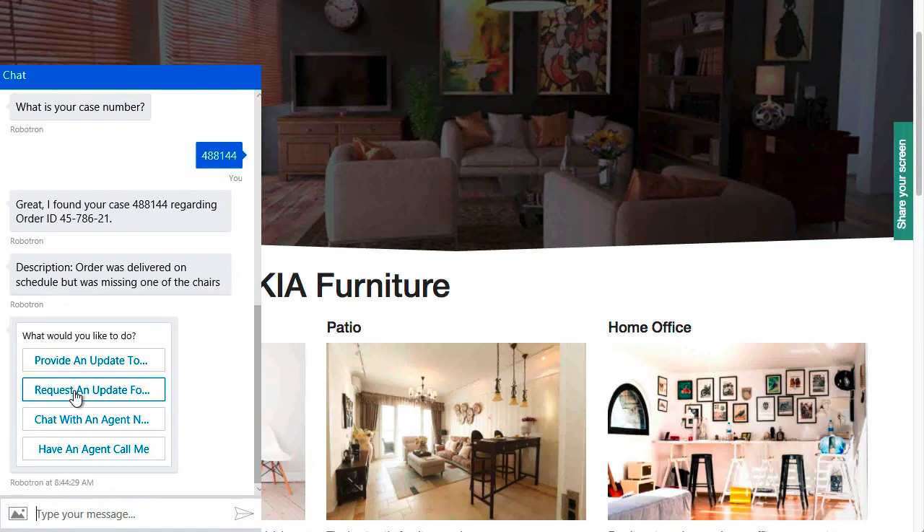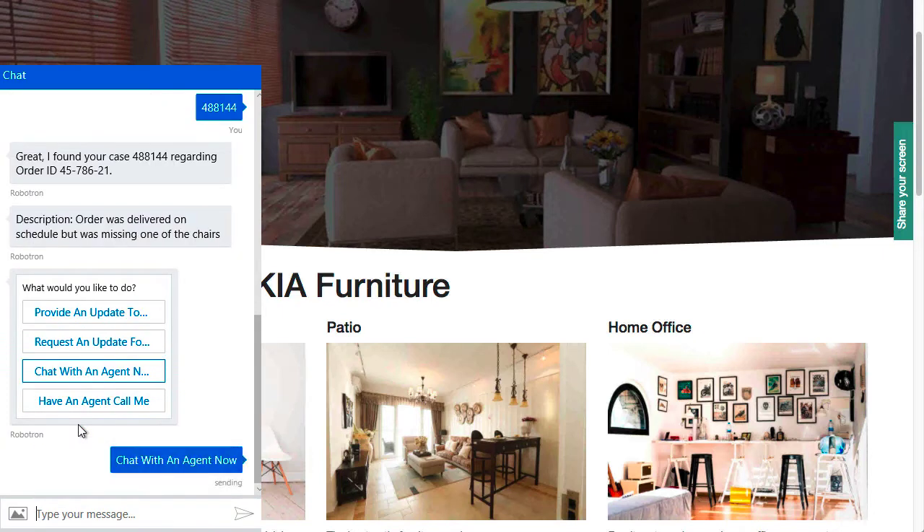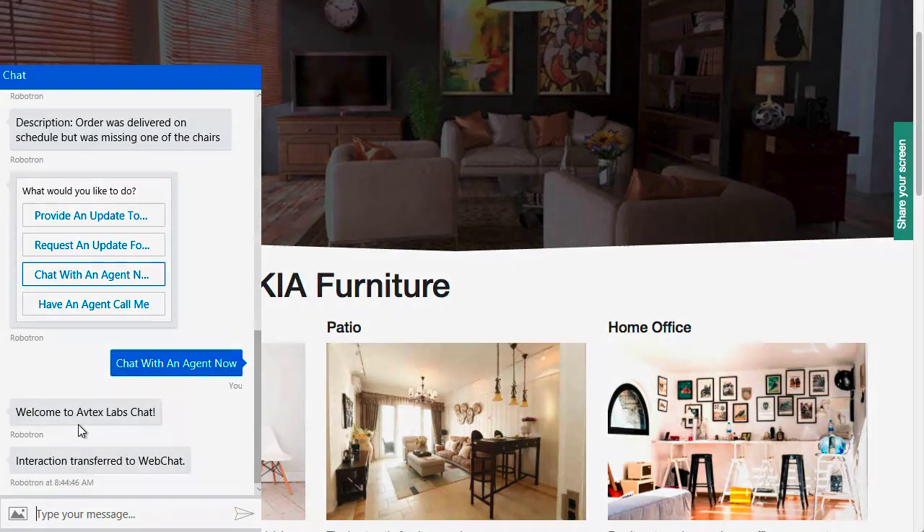You decide that you want to chat with an agent, so the chat is launched through the Avtex integration with Genesys PureConnect.